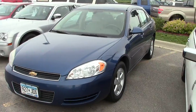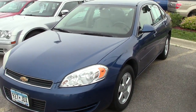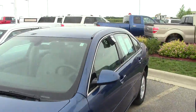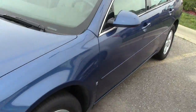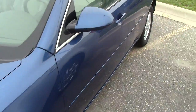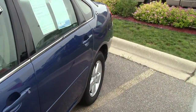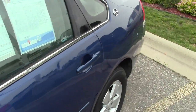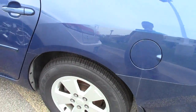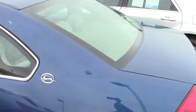This is a 2006, stock number 3A130020A. It's blue in color. It shows some signs of use — there's a couple door dings and scratches and whatnot, but all in all, for a vehicle with 160,000 miles, it's not too bad.